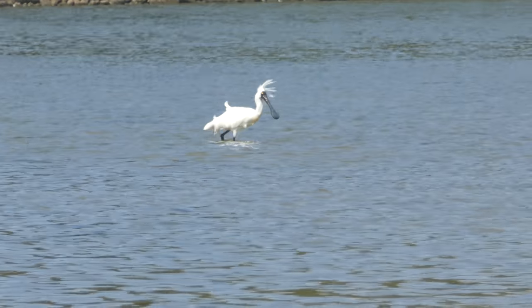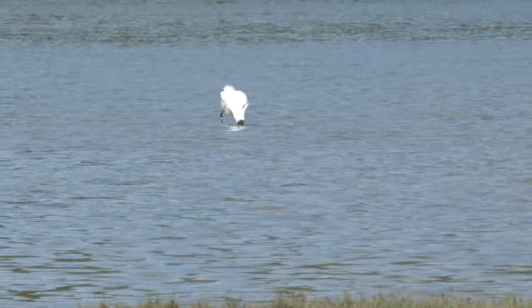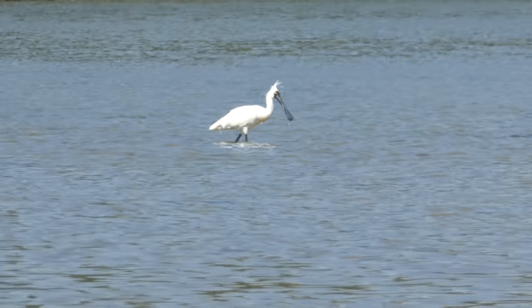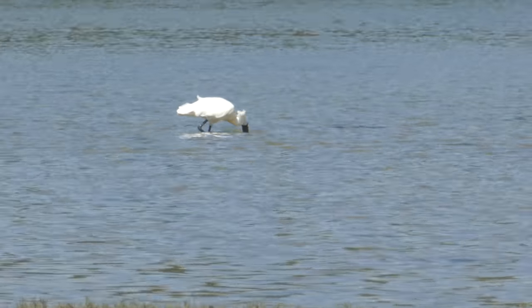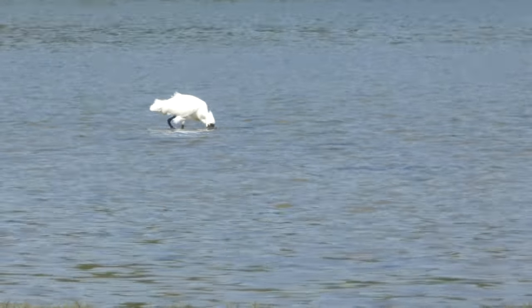So from a hostel in Dunedin I just took a local bus and was able to go on a couple of nice walks during the day on a peninsula, and saw lots of nice wildlife including that fur seal colony and this spoonbill.